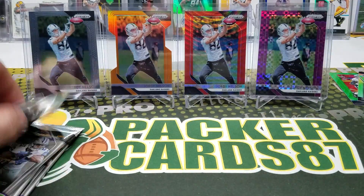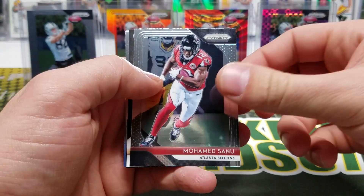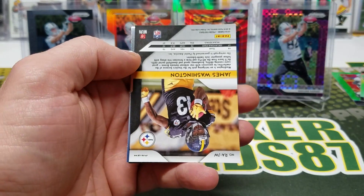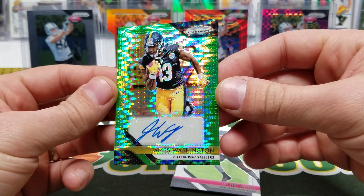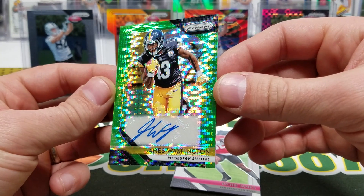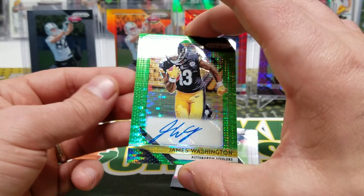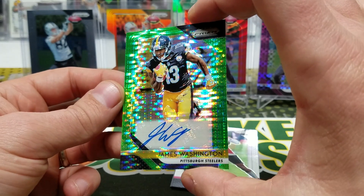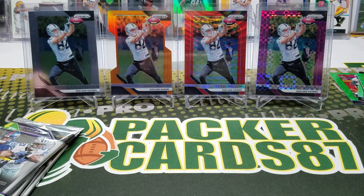Darius Guice rookie. Brandon Graham, Muhammad Sanu — and here is our rookie autograph: it's going to be James Washington. Not bad at all. I'm sorry if I'm just hanging out on this card, but it just looks so good. Oh my gosh, so good. And Richie James rookie card.